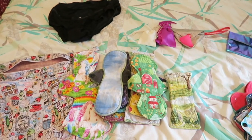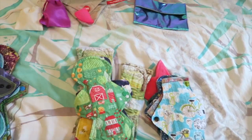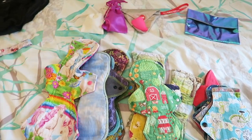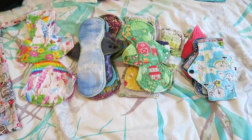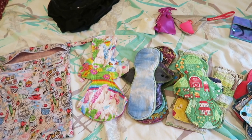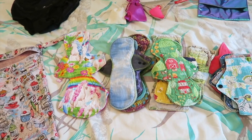That is everything I'll be taking when I travel with my period. It is quite a bit, but you can get away with taking less if you're prepared to wash while you're there. We will have a washing machine, so I'm just taking this to be extra. I always think the best thing is to overestimate rather than underestimate — you never want to be caught short and have to use disposables if you can possibly avoid it.